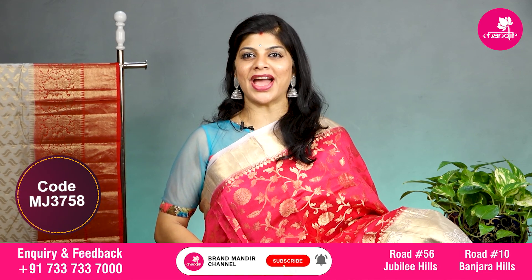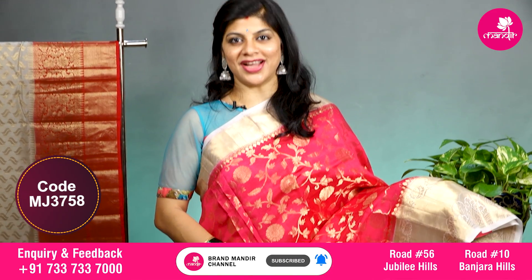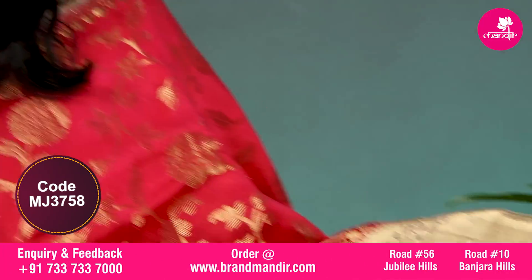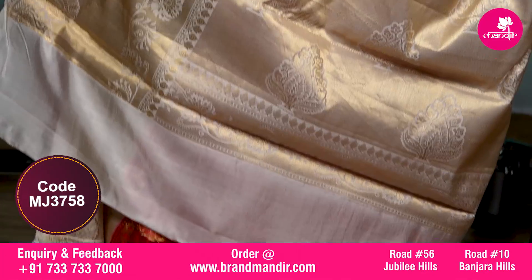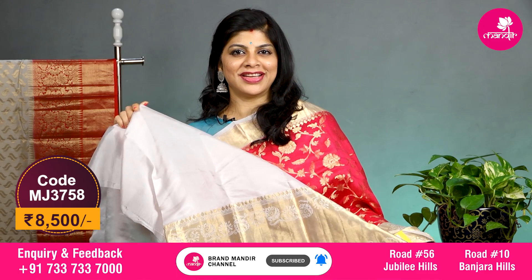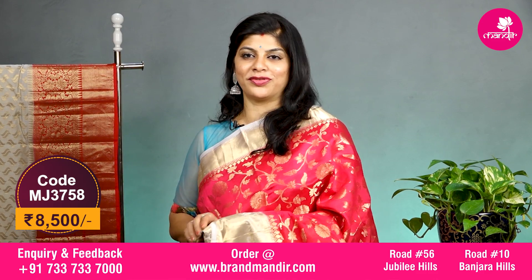Here we go with this lovely pink and half white combination with all over floral jhal. The border is contrast — upper side has cross kaddi border, and the downside has cross kaddi along with floral vines. The pallu is completely contrast kaddi pallu with floral booties. The blouse is contrast with border and this saree costs 8500. Let's see the overall look of this beautiful saree.